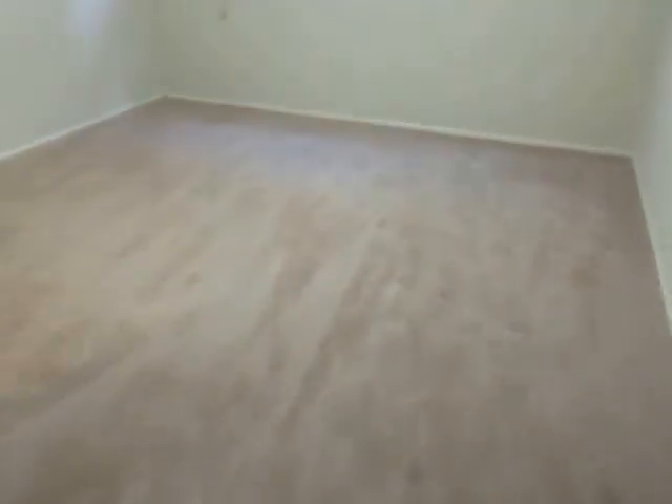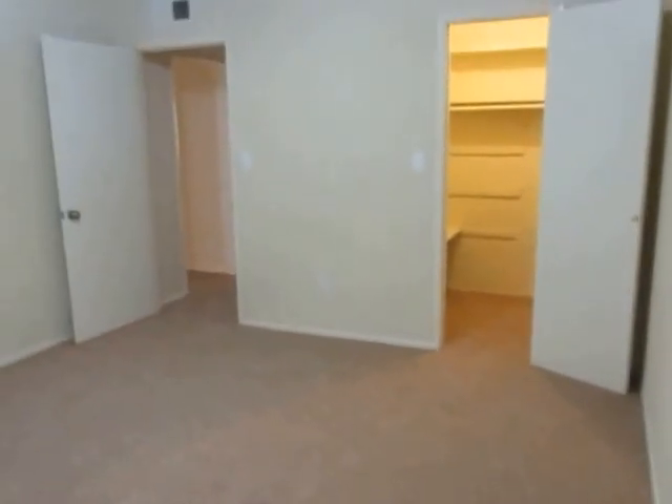This unit features plush carpet throughout. All of the bedrooms are incredibly spacious. The first room has a walk-in closet.